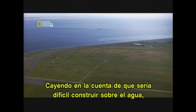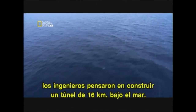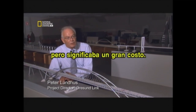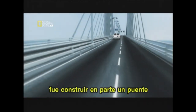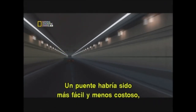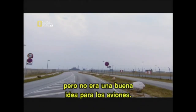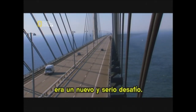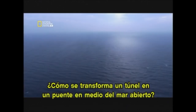Realizing it would be difficult to build over the water, the engineers considered building a 16 kilometer long tunnel under it. That would be the beautiful solution — build a tunnel from one side to the other — but that would be the expensive solution. So the third solution decided upon was to build part bridge and then a tunnel where they were getting close to the airport. A bridge would have been cheaper, but would not have been a good idea for the aeroplanes. But combining a bridge and a tunnel posed a new and serious challenge: how does a tunnel turn into a bridge in the middle of the open sea?